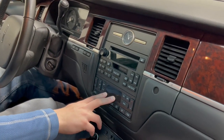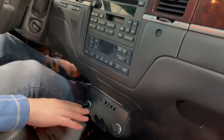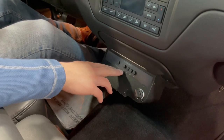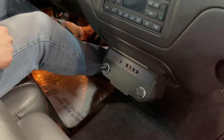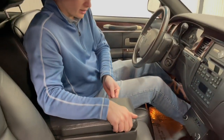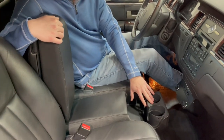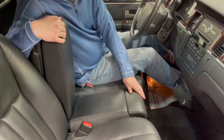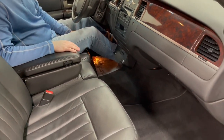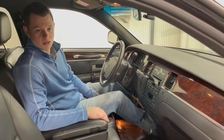Dual zone climate control with auto mode, which is really nice to have. This lower section is for your rear climate control, added by Federal Coach, so you have AC and heat with fan speed control. That rear climate control unit lives under the center seat. You also have a jump seat with cup holders that fold out. Overall, really clean black leather interior — no rips, damage, or stains on the carpet. A really clean 28,000-mile six-door limousine.